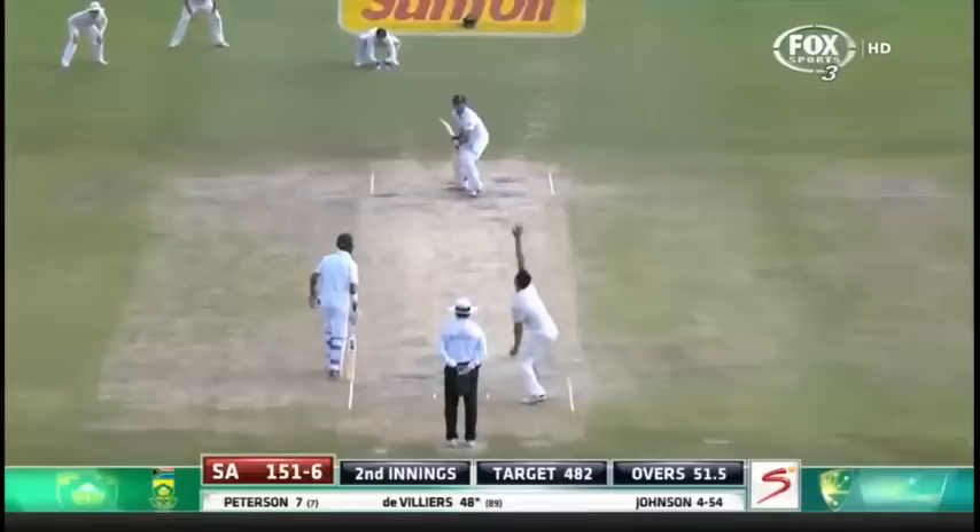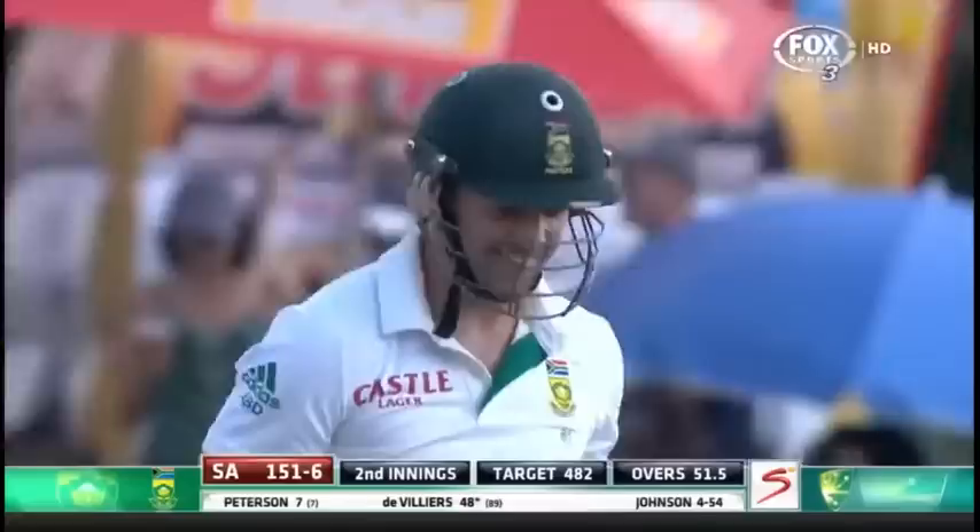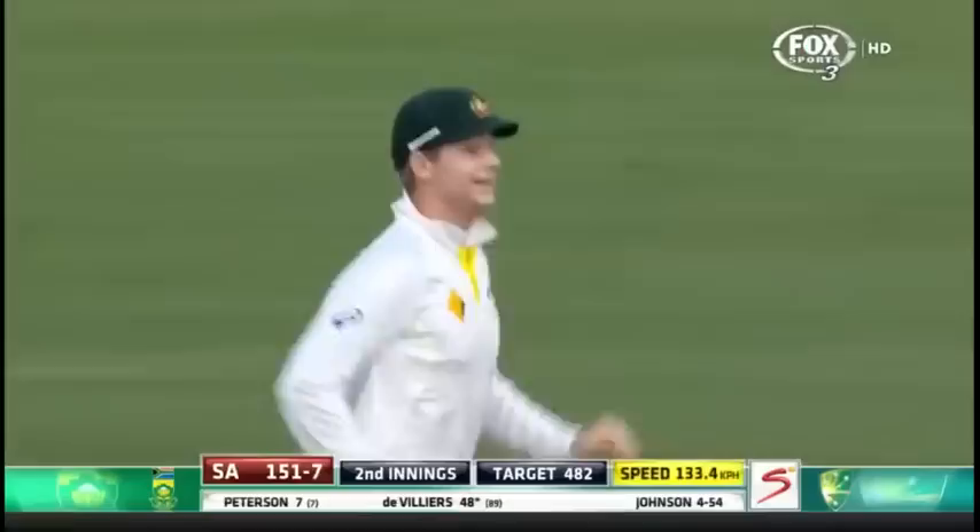Mitchell Johnson strikes again. It's been a thorough time for Ryan McLaren — hit on the helmet, and now he finds his glove. Mitchell Johnson's 11th wicket for the Test match. Ryan McLaren has to go; he goes for six. South Africa 140 for six.